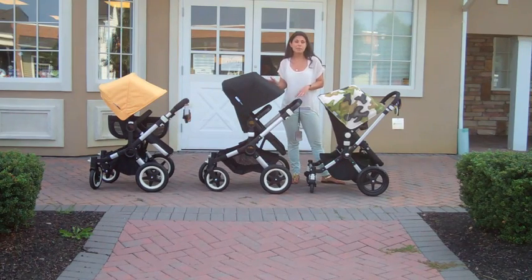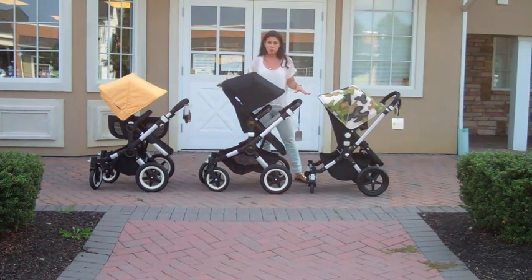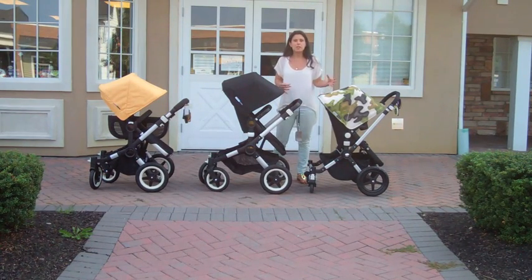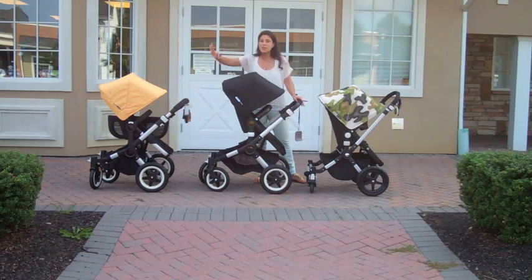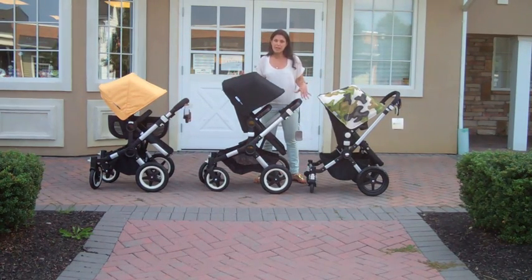If you haven't seen some of those other videos yet, you can watch them after this. We have videos that show each of the strollers individually, so if you're trying to figure out what each stroller does on its own, definitely check out those videos because they're more comprehensive and detailed. This particular video is a comparison video between the Bugaboo Chameleon 3, the Bugaboo Buffalo, and the Bugaboo Donkey. I'm simply going to point out the differences among the three to help people make their decision a little easier.